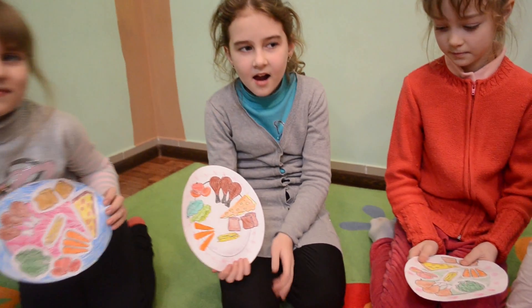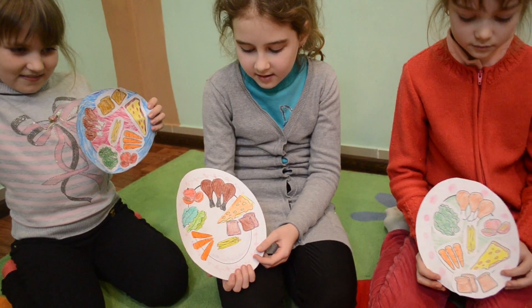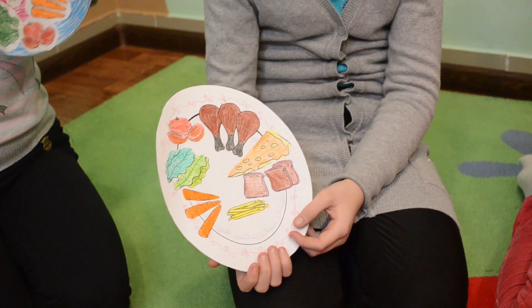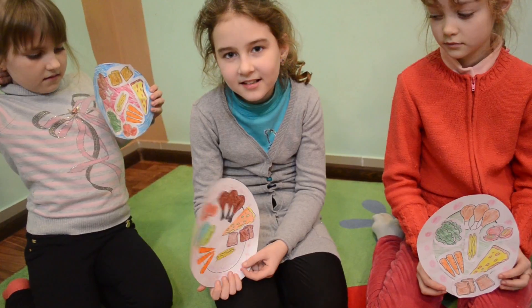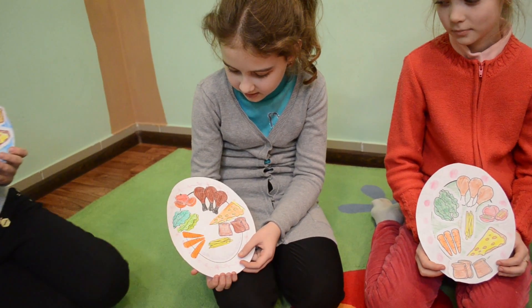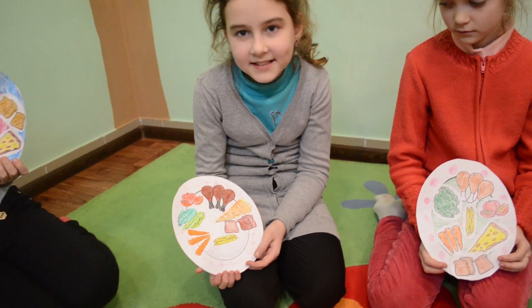Lily, tell me please what you've got on your plate. I've got tomatoes, carrots, bread, pizza, cheese and fries. Ok, good.